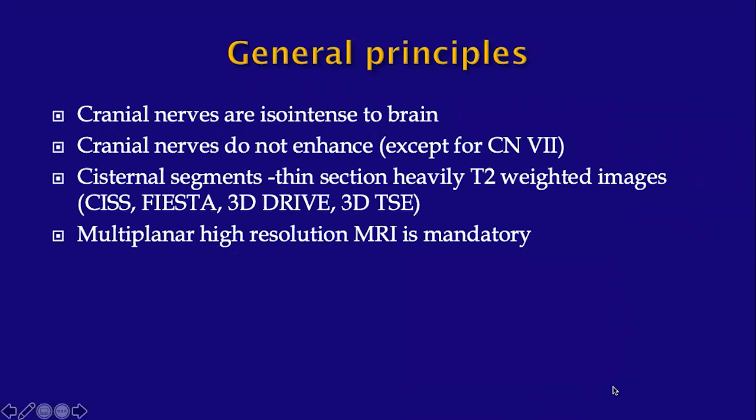Heavily T2-weighted sequences — for example, CISS, FIESTA, DRIVE, or 3D-TRUFI — are needed to visualize the cisternal segments optimally. Multiplanar high-resolution MRI is mandatory for evaluation of these nerves.